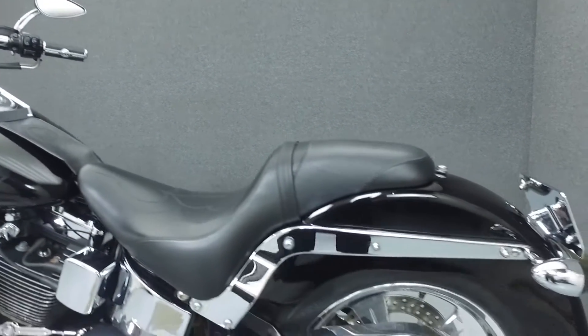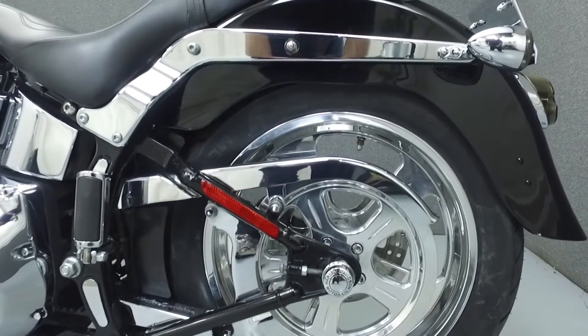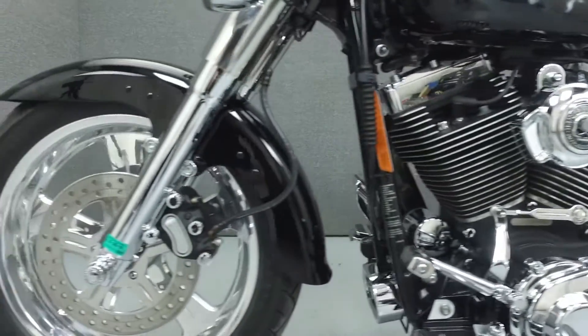This bike has been fully serviced and detailed and comes with a 30-day nationwide warranty. We've also purchased a CycleChex vehicle history report for this bike. You can view the report by clicking the link on the right side of the screen.